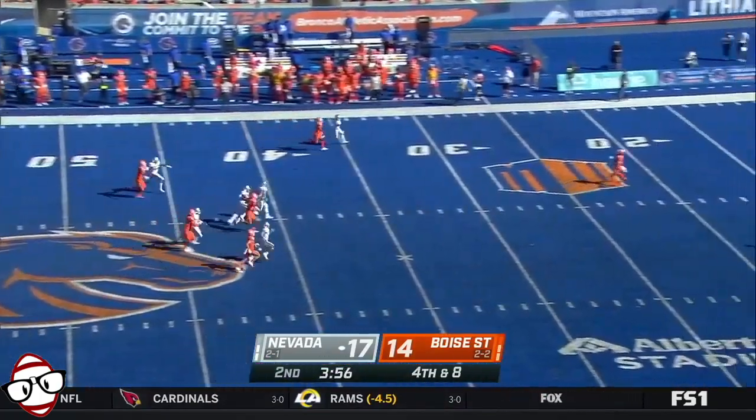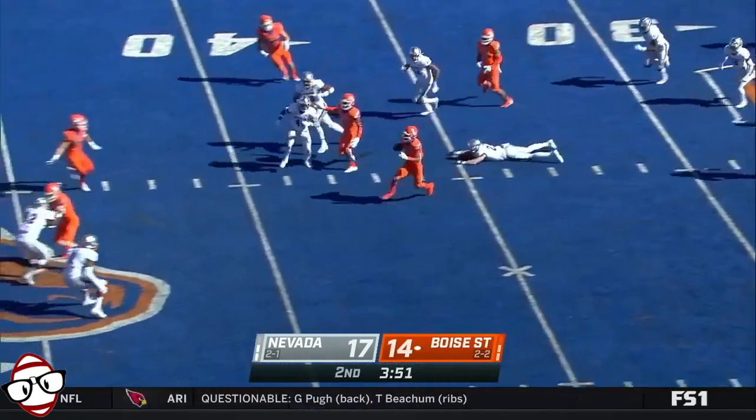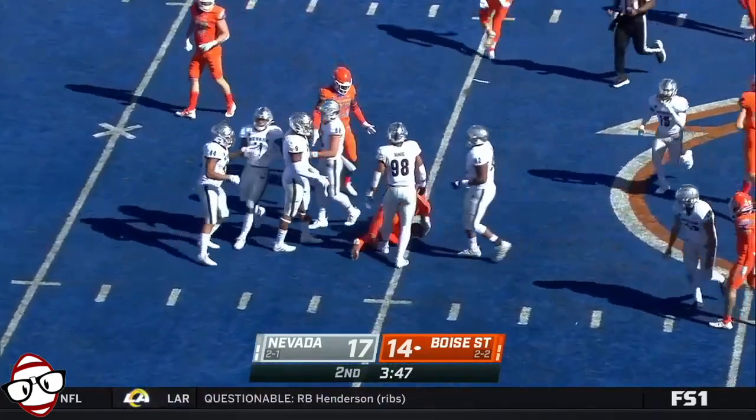Julian Diaz boom kick — Khalil Shakir all the way back to his own 20. He starts up field, gets by one tackle, cuts up near midfield, and Shakir is brought down inside Nevada territory.